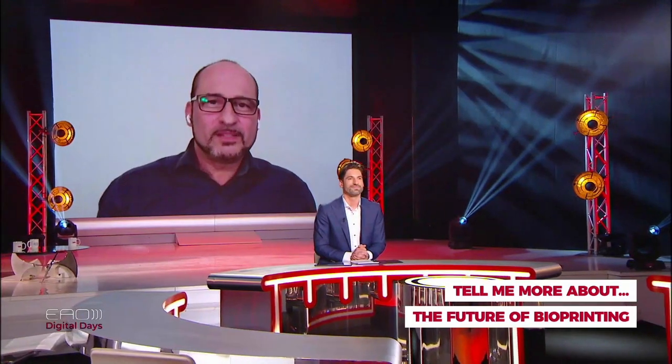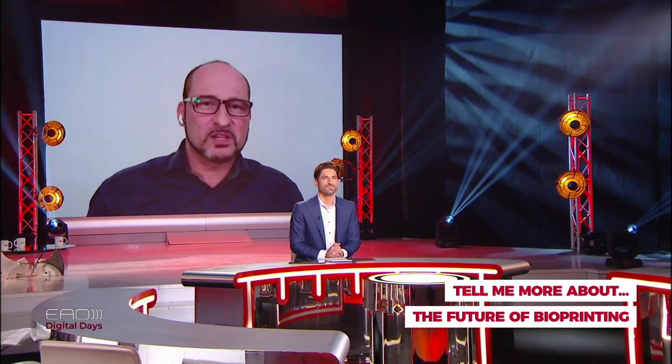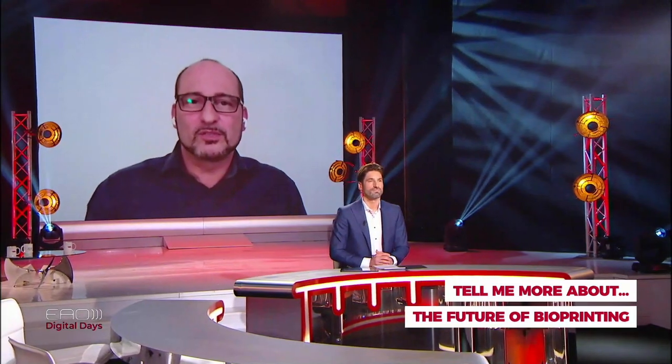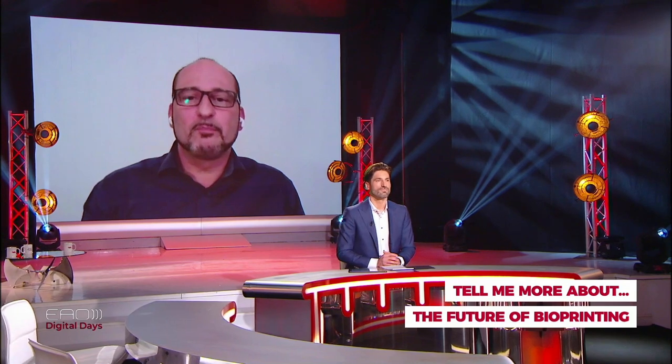What will dentists first see bioprinted in their practices — soft tissue or hard tissue? Soft tissue is actually even more challenging because a lot of work is being done on skin, which is rather thin, making vascularization easier. Mucosa may be much more promising for bioprinting than bone itself. So in the dental world, soft tissue might be the more interesting first application.